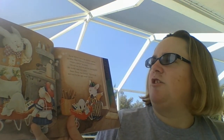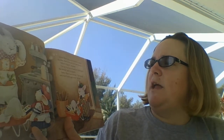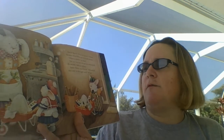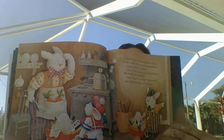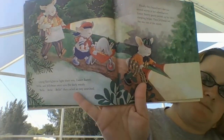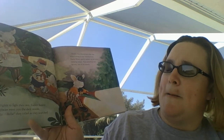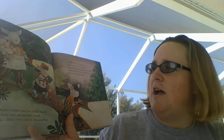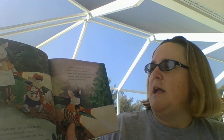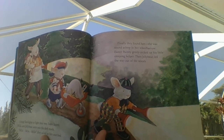Easter Bunny was in the kitchen cooking his stew when Willa and Jellybean returned. Where is Bella? he asked. On our way here we saw her running into the woods, said his helpers. Easter Bunny was worried. We must go and look for her right away, he said. Using flashlights to light their way, Easter Bunny, Willa, and Jellybean went into the dark woods calling for Bella. Finally they found her — she was sound asleep in her wheelbarrow. Easter Bunny gently picked up his sleeping helper, and Jellybean led the way out of the woods with his flashlight.